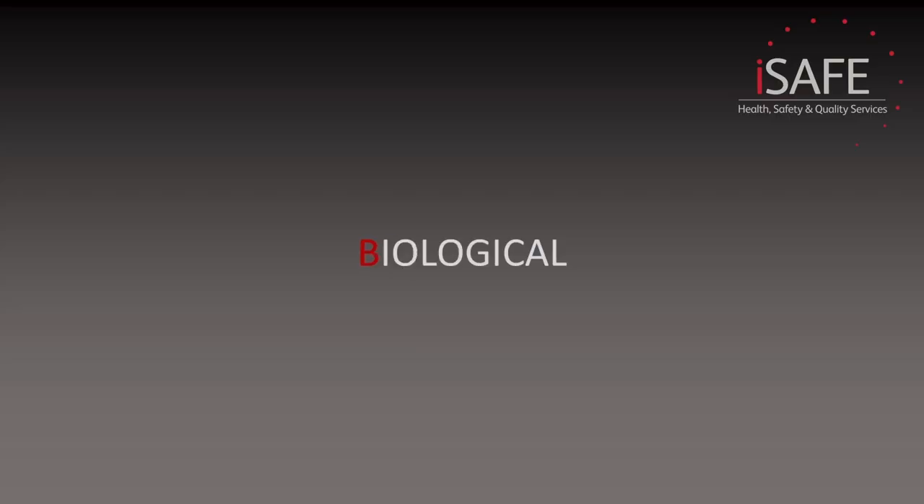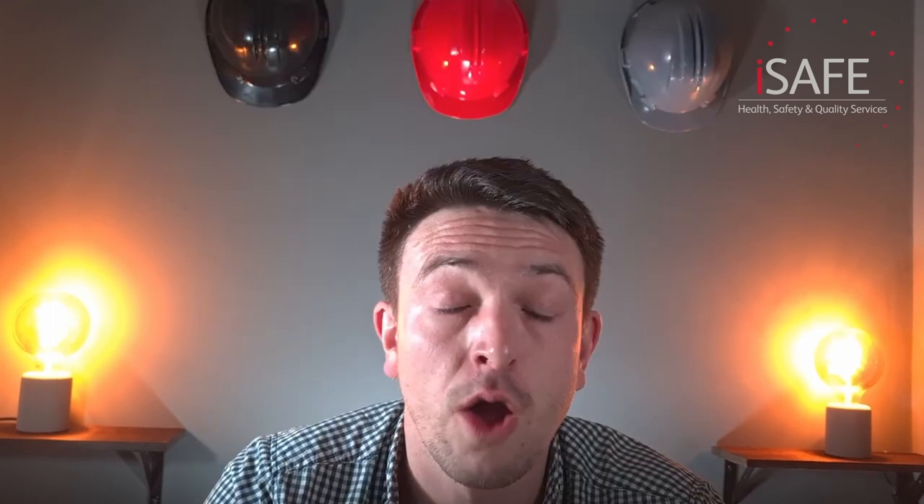So for each item we have listed through the PEEME, we need a systematic approach to identifying all the hazards. We need to look at six categorisations of hazards: physical, biological, chemical, environmental, organisational, and mechanical — which you can remember through the acronym CHEMBOM. Let's take a look at each of these categories individually.